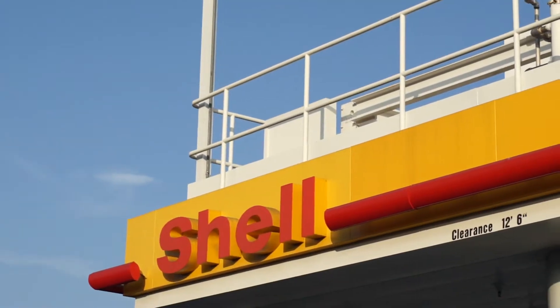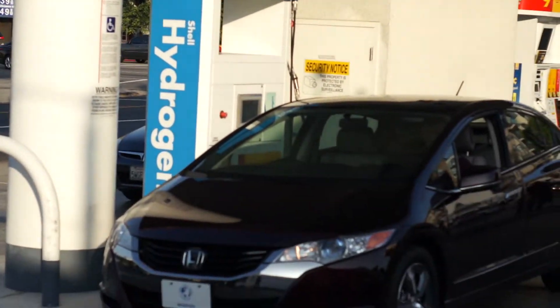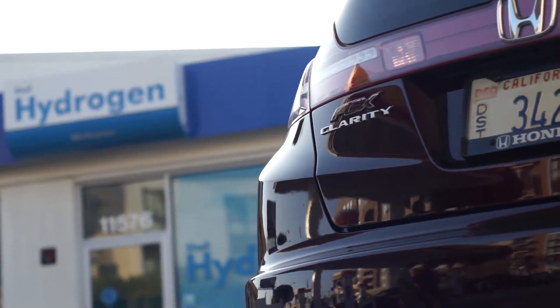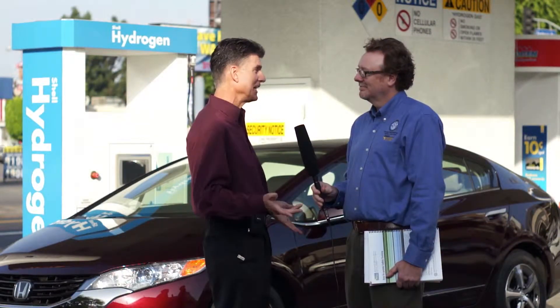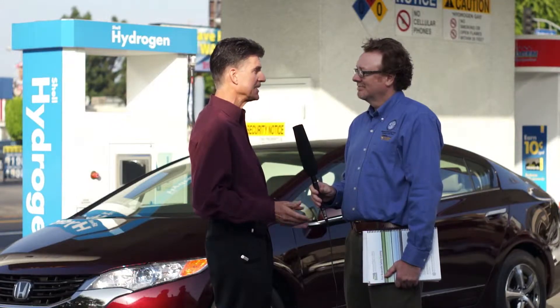When we look at this hydrogen station here today serving our customers' needs, this is leadership from Shell. We need companies like that to really get into this business and help us along. We're in this pre-commercial stage today, yet for our customers it's daily operations. This station is meeting their needs for their daily use of fuel cell vehicles, and we just need more stations and to really all pull together to bring this to fruition for society.